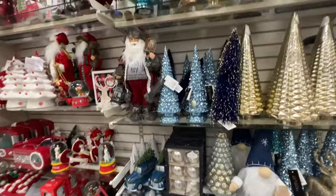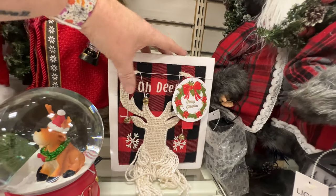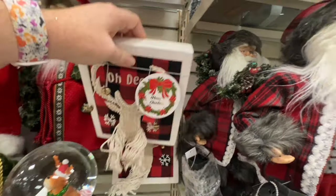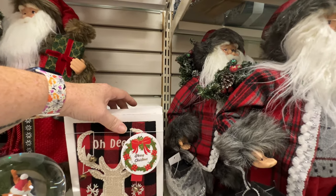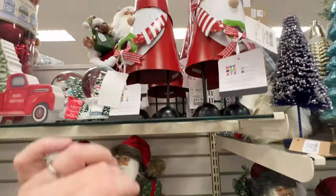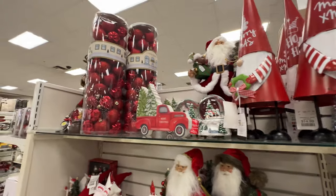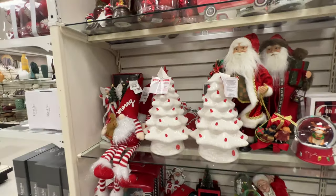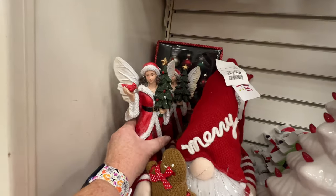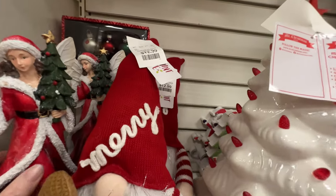So many different trees and gnomes and Santas — just so many different things. I lost track of time while I was in this store. My husband called and he's like 'where are you?' because I was just trying to make sure I caught everything we hadn't seen before.